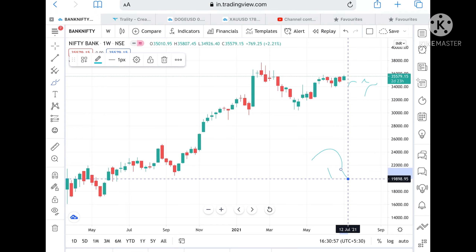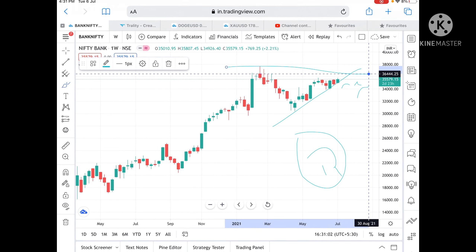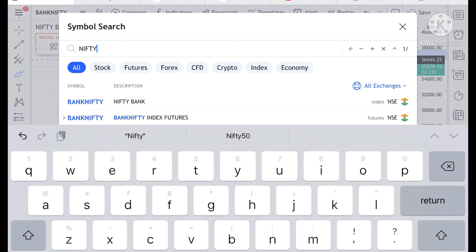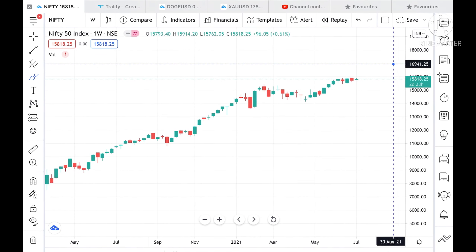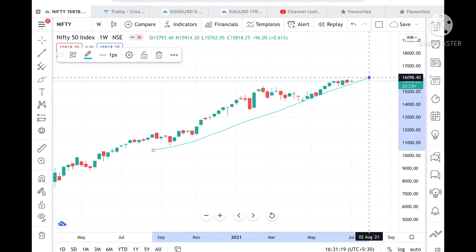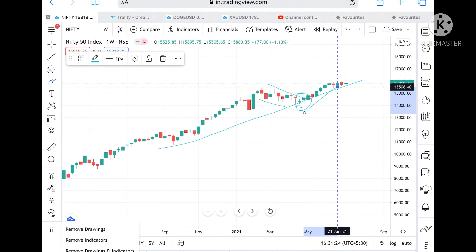Now if we talk about Nifty, we can see that Nifty is continuously in an uptrend. We have seen a trend reversal — looking at the chart, the trend was downside in April, and from there it has made a continuous upside move. Now looking at this chart, a pattern is forming.